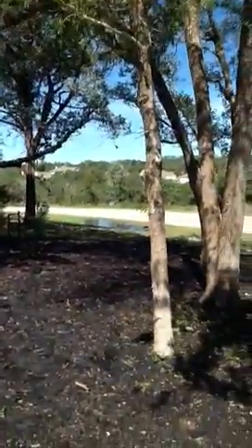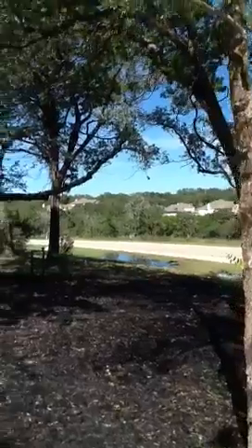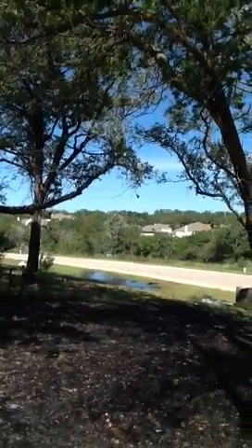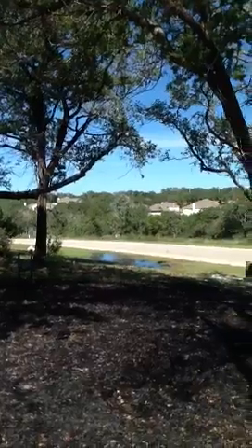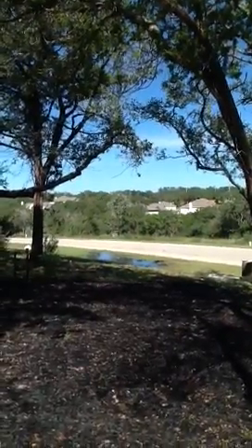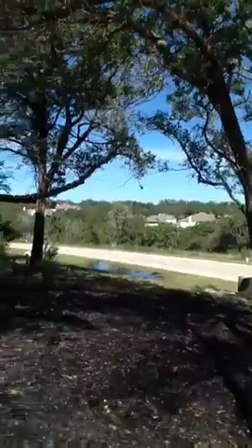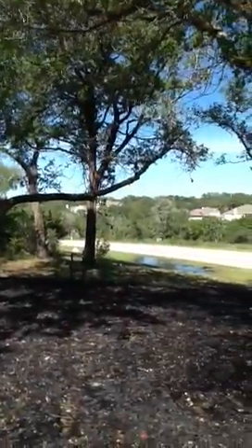I don't see any standing water except for the part that I'm showing you right now. Considering that this morning they closed the school district here because of the amount of rain they got last night, I don't see any traces of flooding other than that one little piece.